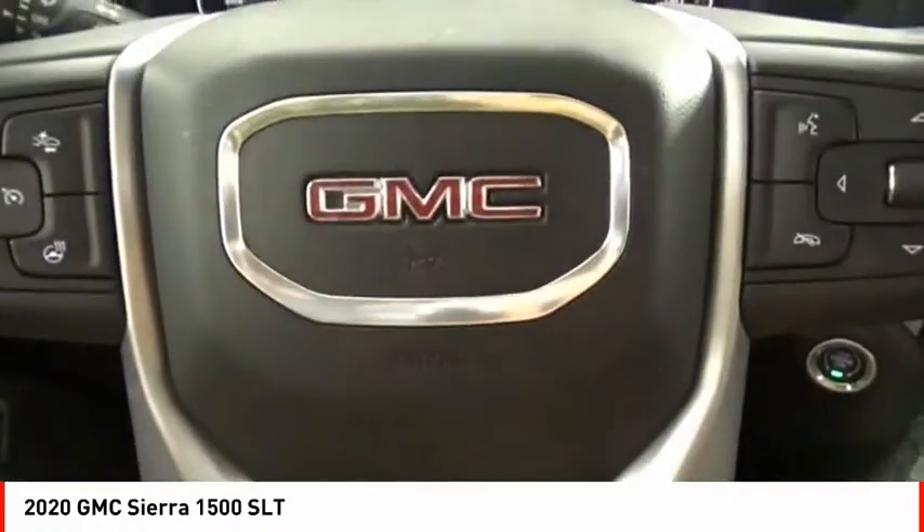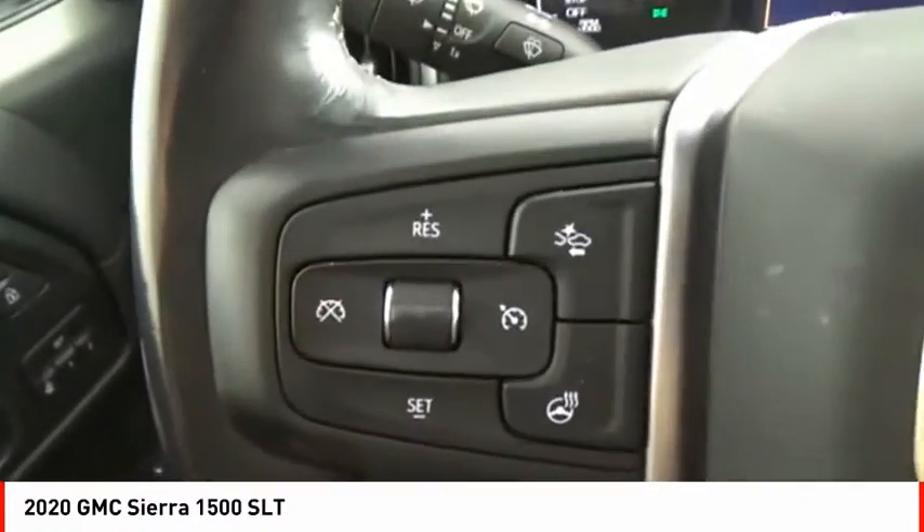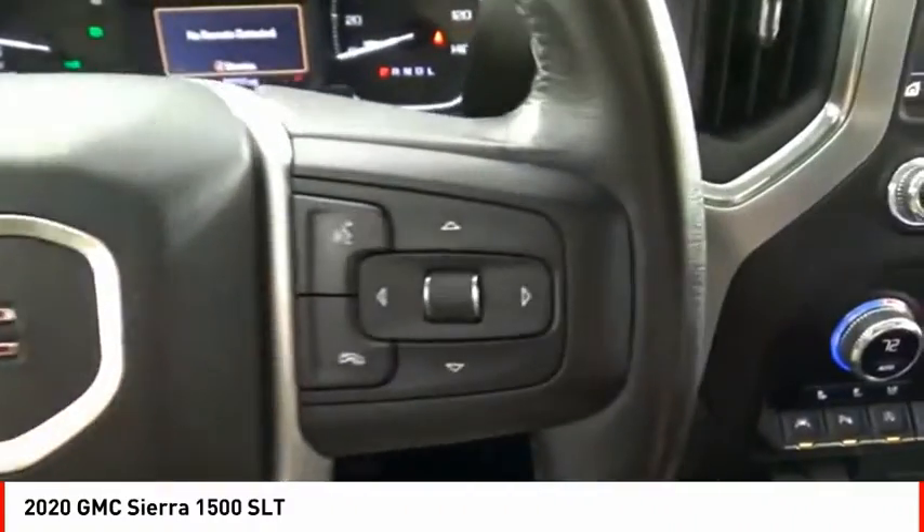Stability control, front suspension type strut, roll stability control, rear step bumper, and power brakes.